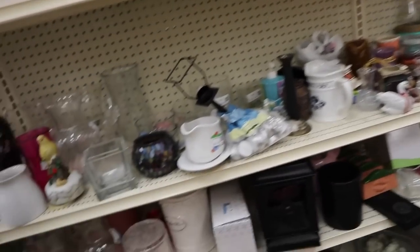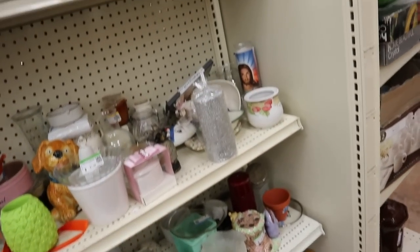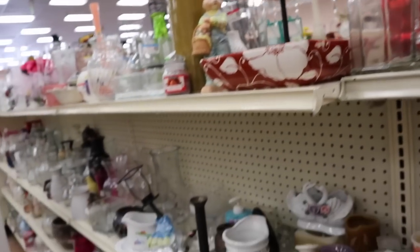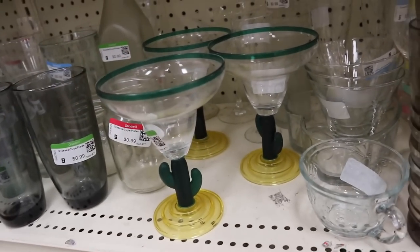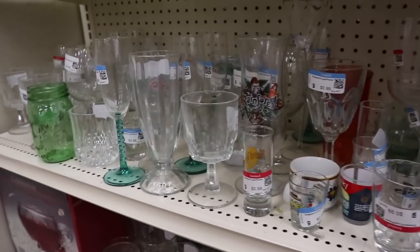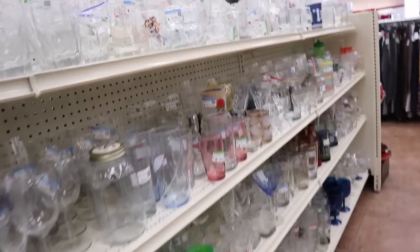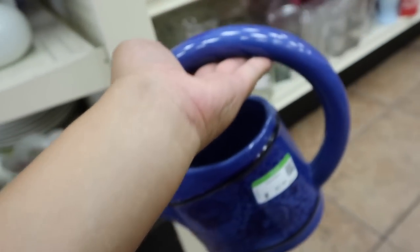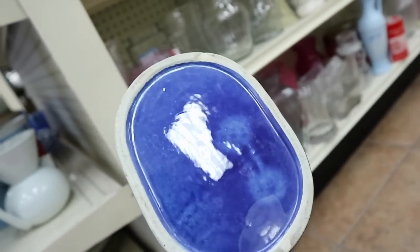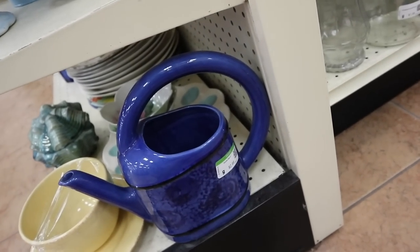I'm going through the vases. They haven't really brought anything out recently here. I feel like everything is pretty much the same. I'm cracking up with these cactus margarita glasses — they're pretty cute. This blue ceramic watering can is gorgeous. There's no label on the bottom, but it's $2.99. It'd be really pretty with some plants inside. Gorgeous.